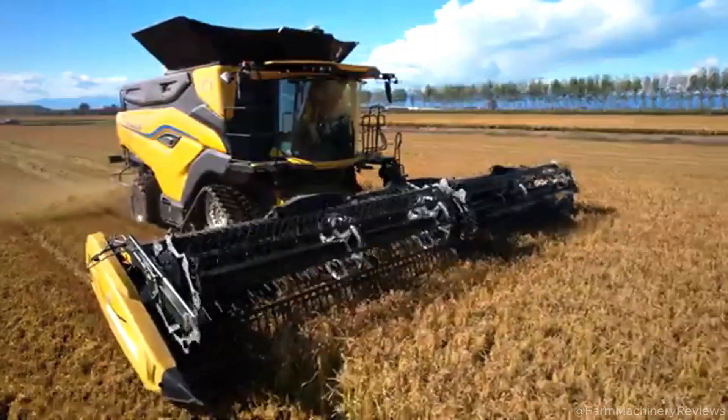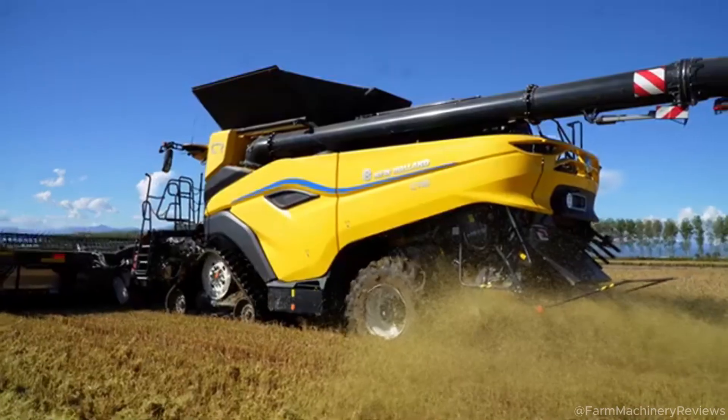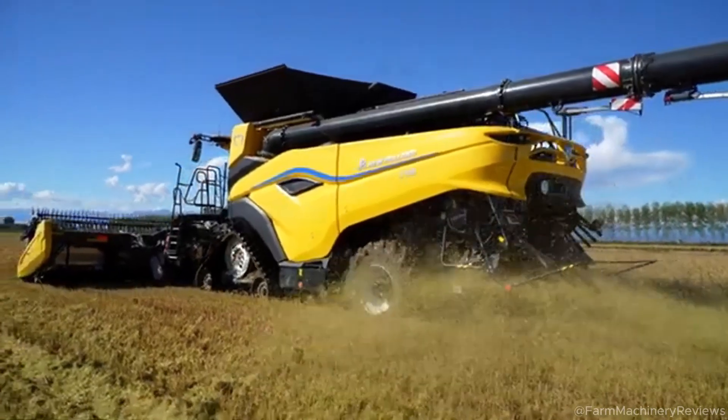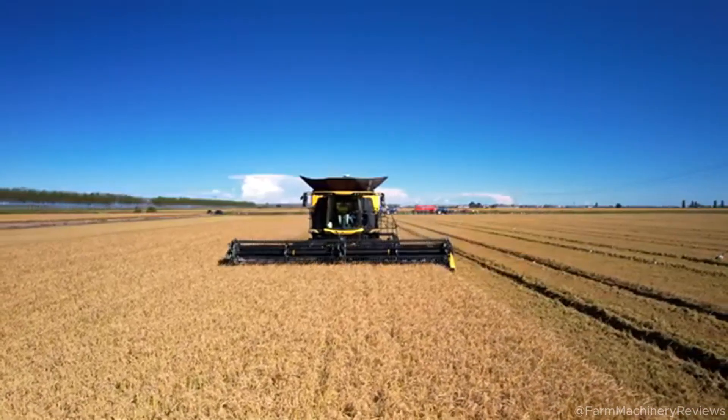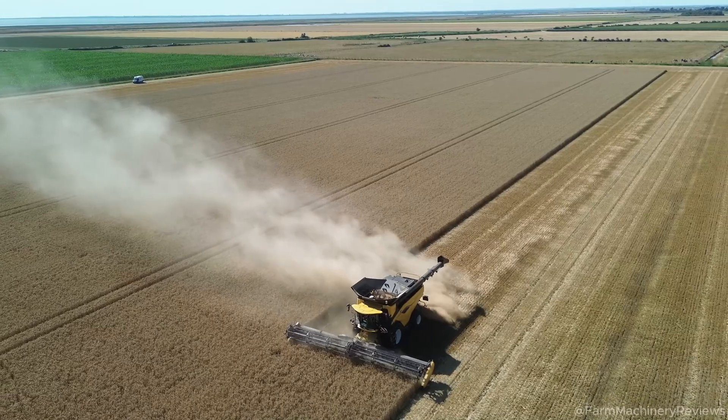In this article, we dive into a real-world comparison of these two New Holland machines, based on a practical test conducted by the reputable agricultural magazine Agrarhute, to explore whether the world record is truly at risk.